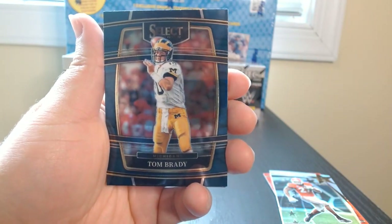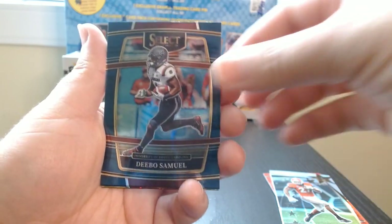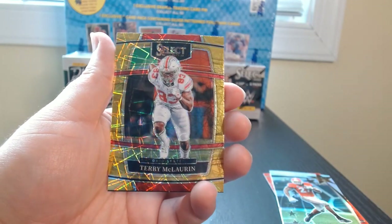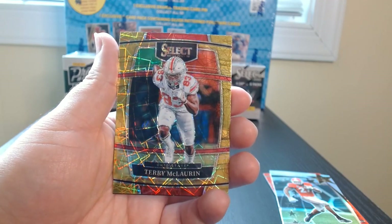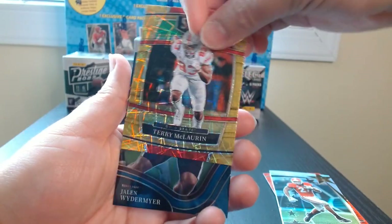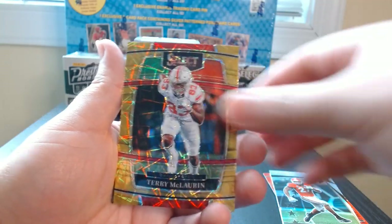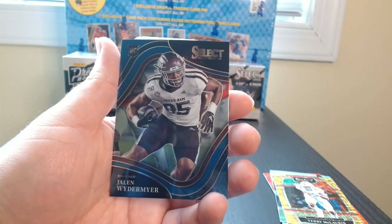There is the GOAT Tom Brady, Deebo — South Carolina days, Zeke, and a Scary Terry McLaurin on this gold laser. Whoa! Look at that — that is a beautiful card. Are these numbered? No number. That is awesome.